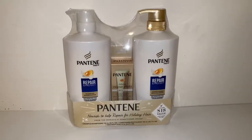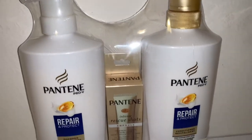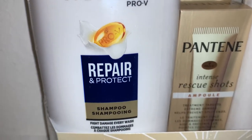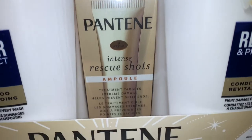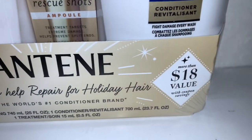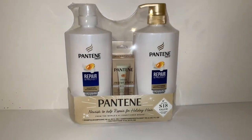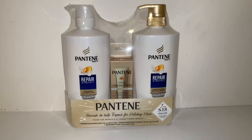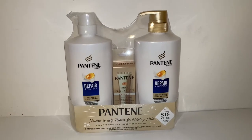As I was walking down the aisle at Walmart, I noticed this Pantene set, so I decided to grab it for my daughter because she likes this shampoo and goes through it quickly. It comes with the Repair and Protect shampoo and conditioner, and also an Intense Rescue Shots ampoule — a hair treatment. It has an over-$18 value, so I thought it was a good deal. I'm just going to open it up and put it in her stocking — it'll definitely fill it up!